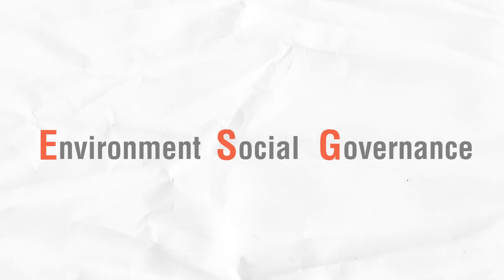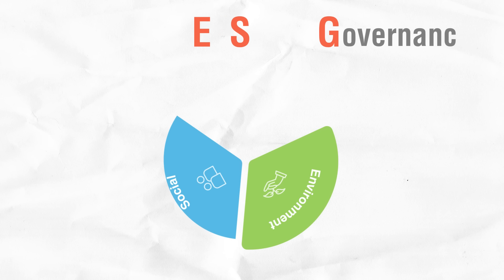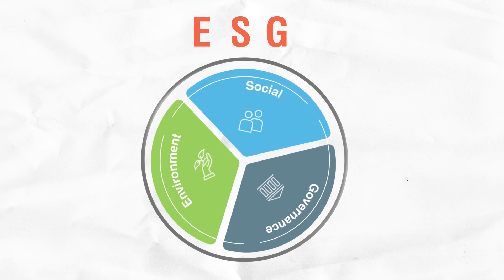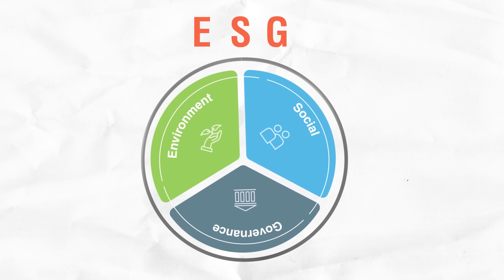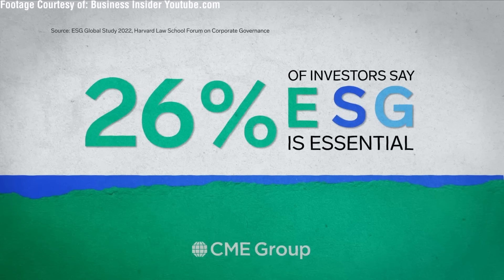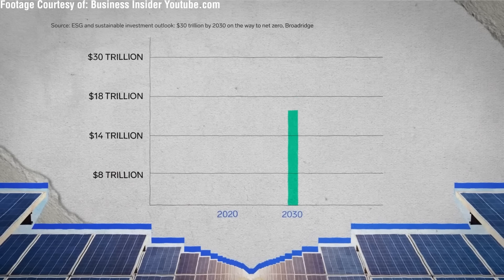ESG stands for Environmental, Social, and Governance — a set of criteria used to assess a company's impact on society and the environment, as well as its internal governance structure. In recent years, ESG has surpassed traditional financial indicators to become a crucial evaluation standard for global investors and stakeholders.